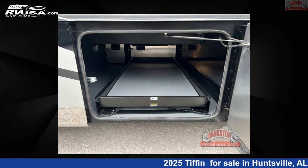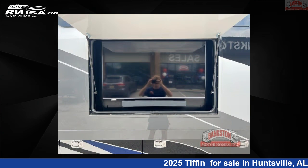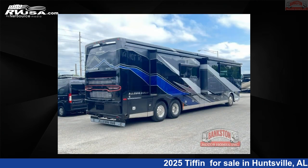This new Tiffin is 45 feet 0 inches in length and features a great smoky mountain interior, sleeps 6, slide-out, and 100 gallons fresh water capacity. The floor plan layout of this Class A features bath and a half, outdoor entertainment, rear bath.